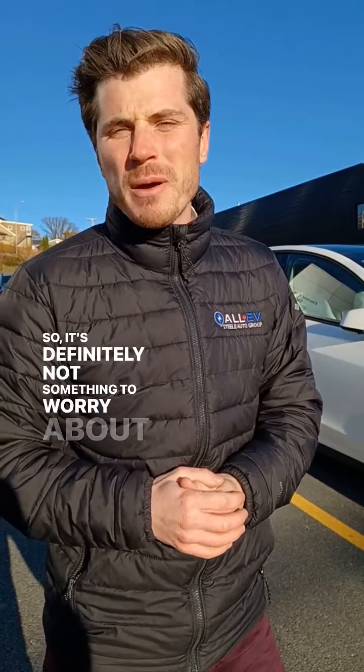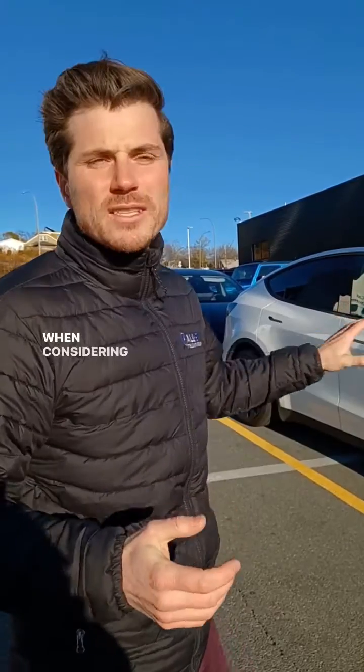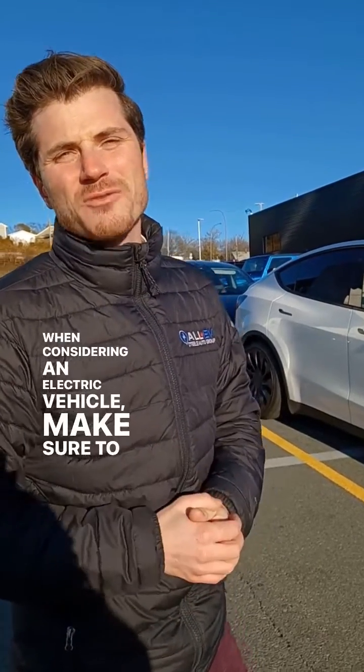So it's definitely not something to worry about, but it's something you'd like to know before purchasing. When considering an electric vehicle, make sure to ask for a battery health report.